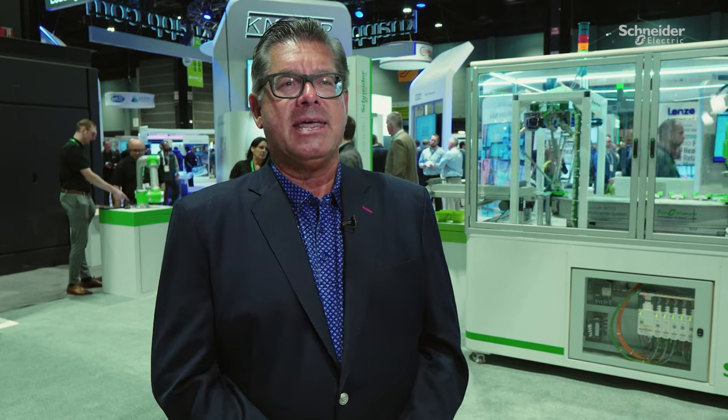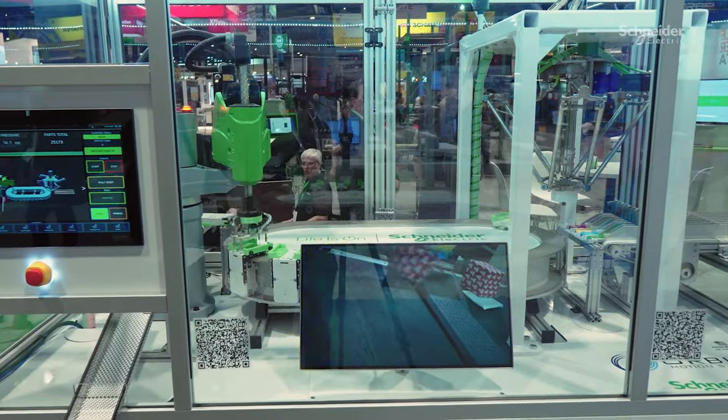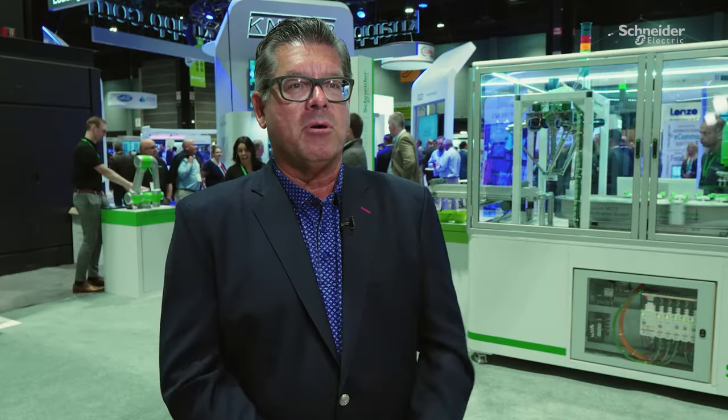Where Schneider Electric plays in that is the complete portfolio of offers around our OEMs. We have a complete architecture we call EcoStruxure — from connected products to the middle level of edge devices, to the software platforms that can cohesively weave all of that together.